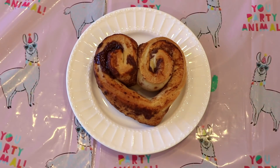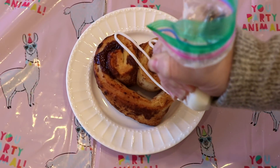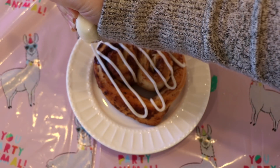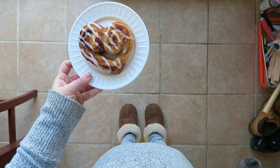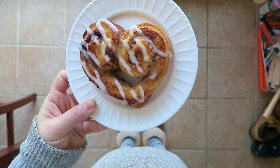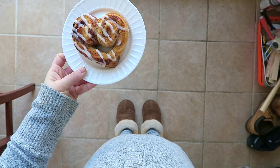Once everything has baked, add on your icing immediately — you want it to melt down really nicely. I always add my icing into a plastic bag to make it easier to work with, cut a small tip off the edge, and then drizzle on all that delicious icing. And this is what the final product looks like — so cute, so delicious, so sweet, so cheap, so easy, so fabulous.